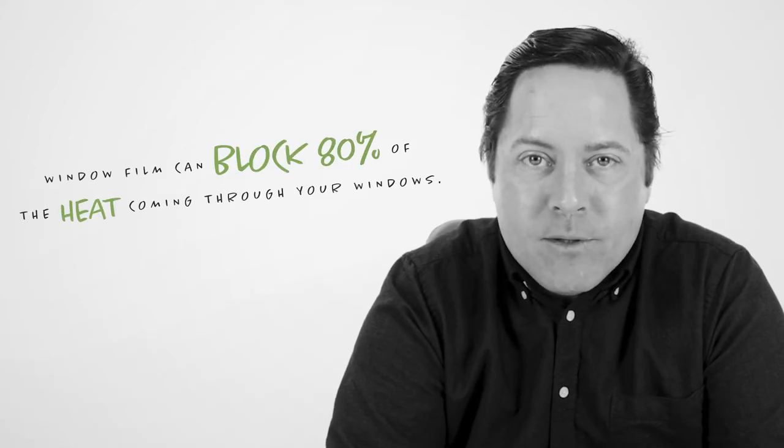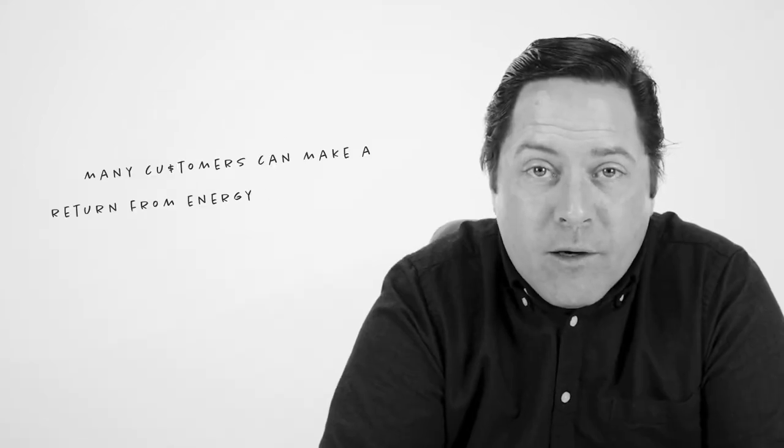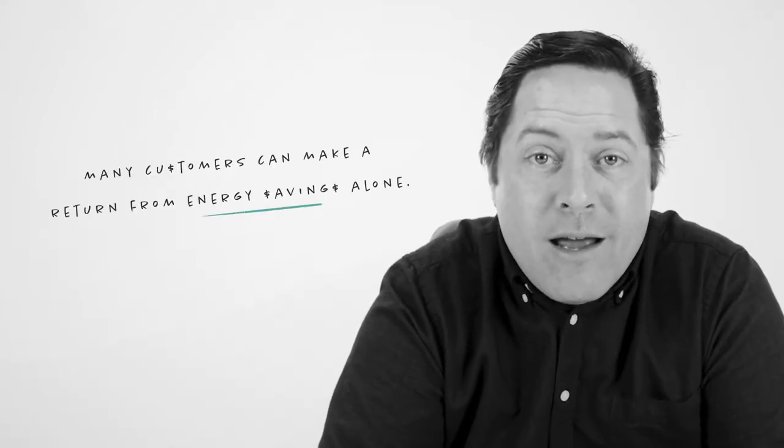One of window film's many benefits is that it can block up to 80% of the sun's heat that would have otherwise been streaming freely through your windows. In fact, many of our customers have been able to make a return on their investment in just a couple of years through energy savings alone. That's how you be green and save green.